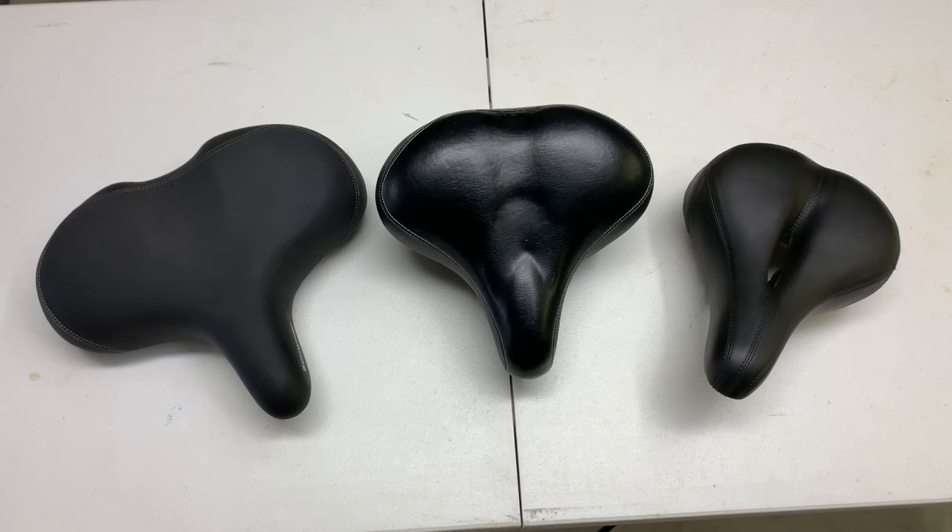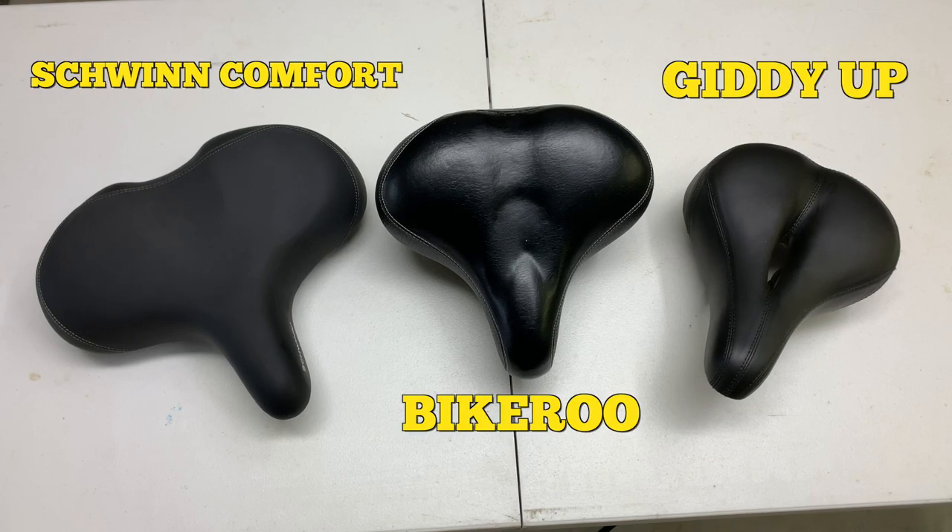Hey, my name is Steve, and today I wanted to show you a side-by-side comparison of three of the bike seats that I use.